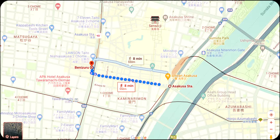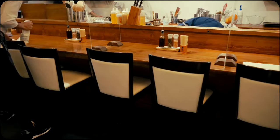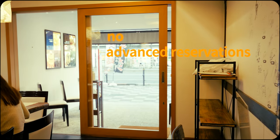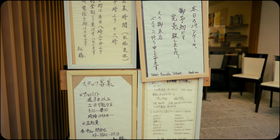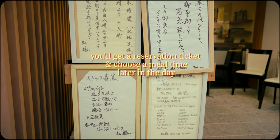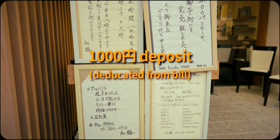Regarding logistics, this spot is conveniently located near the major Asakusa station in Tokyo. However, it's a bit tricky to secure a spot at their 12-seat counter, since they don't take reservations. They use a queue system that opens at 8:30 in the morning, where you can reserve a meal time for the day based on availability, in exchange for a 1,000 yen deposit.